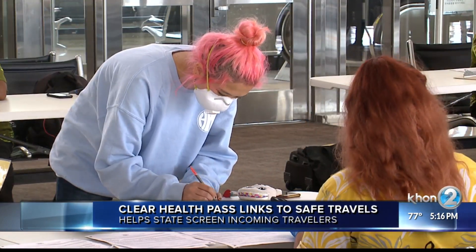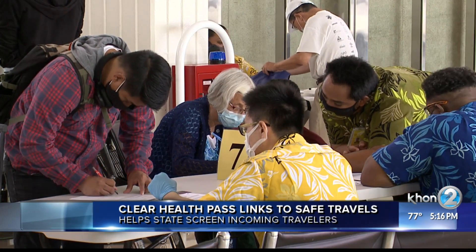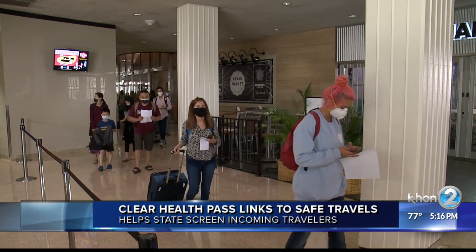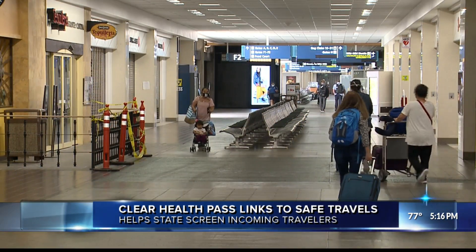Clear ambassadors will then scan both their Hawaii QR codes and Health Pass, where they'll be given a Clear wristband that verifies their compliance with the Safe Travels program. That way, when they arrive in Honolulu, the wristband will allow them to skate right through screening much more quickly.